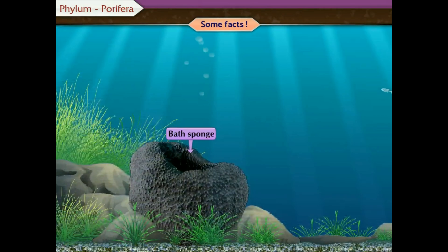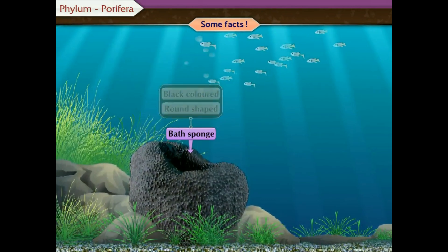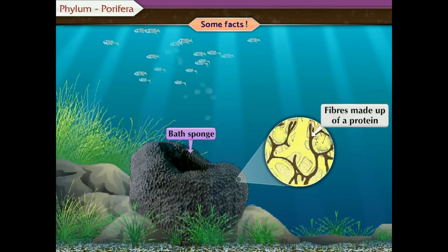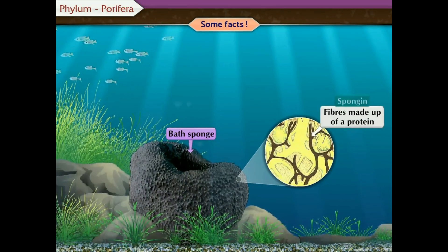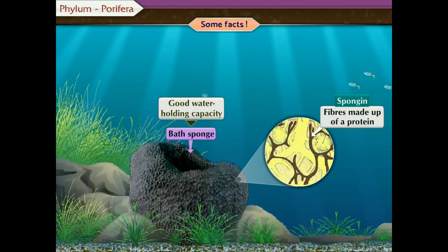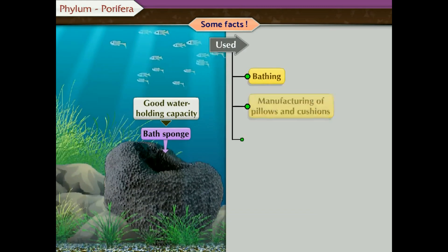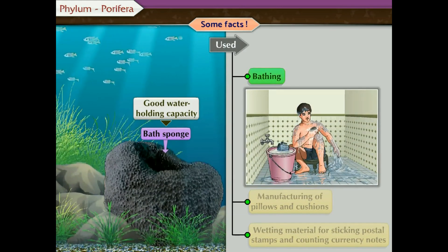Some facts. Bath sponge is a black-coloured and somewhat round-shaped animal. Its body is mainly made up of fibres of a protein called spongin, due to which bath sponge has a good water-holding capacity. Due to this, these animals were used in olden days for bathing.